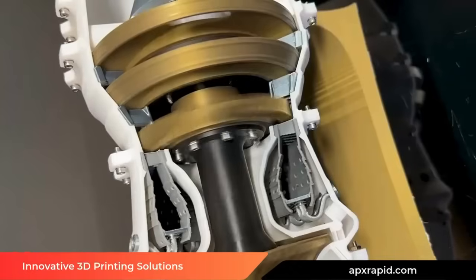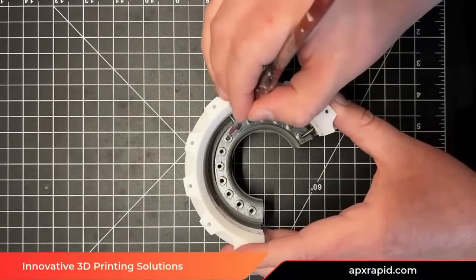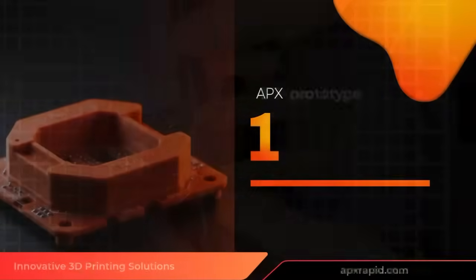Our first advantage: rapid 3D prototyping. From concept to physical model, we deliver your custom parts in record time, often in just 24 hours.